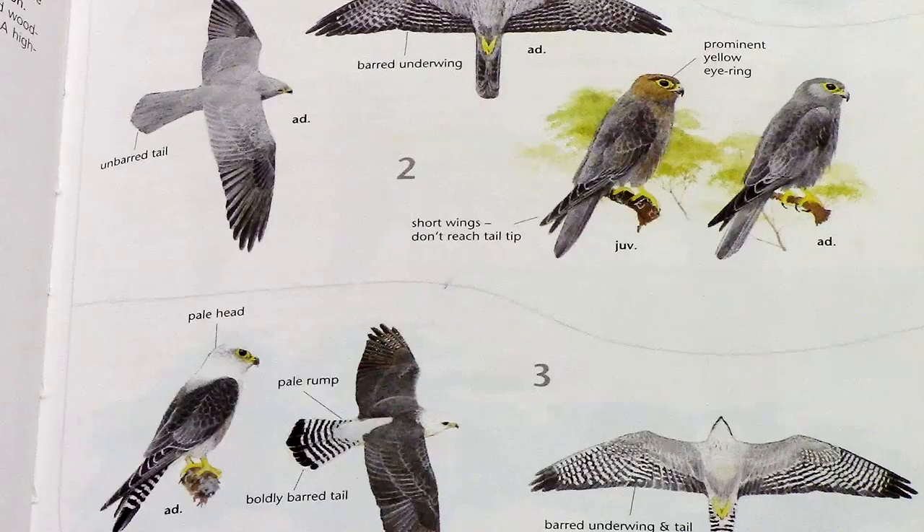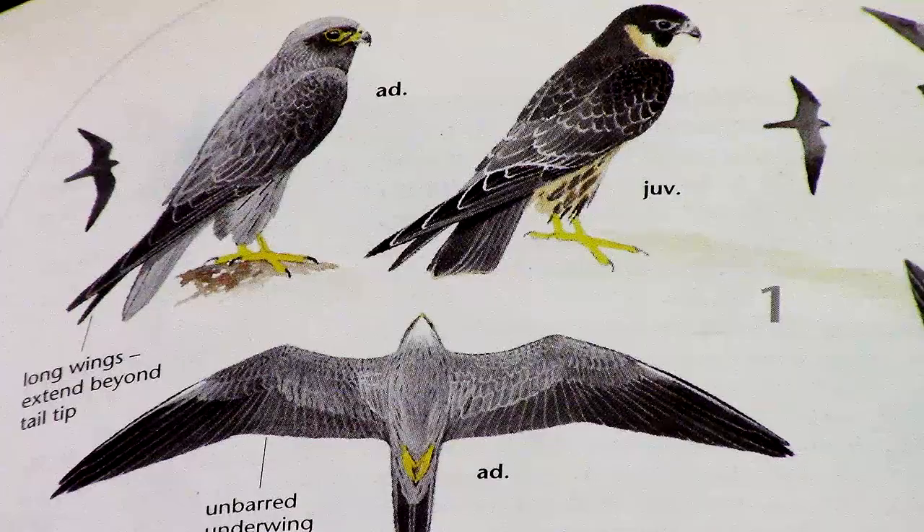The grey lines separating species illustrations were refined and, significantly, annotations were added to the plates to highlight diagnostic features.